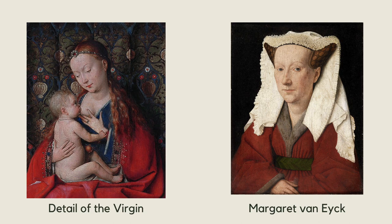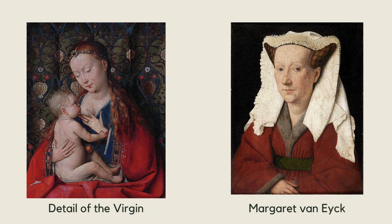Van Eyck is believed to have used his wife, Margarita, as the model for the Virgin Mary. The Luca Madonna is a touching work that shows us how humanity and the divine come together to create art.